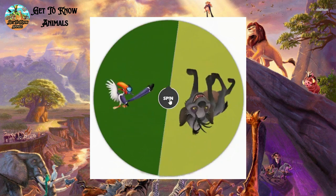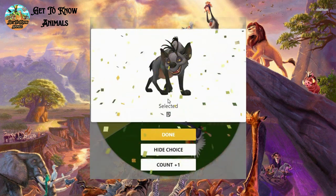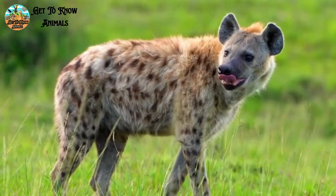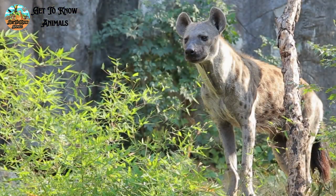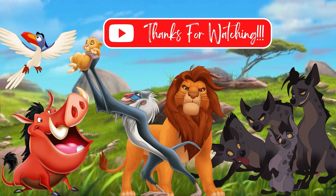And the last one should probably be Shenzi and Banzai. This is how it looks like in real life. Hope you enjoy it.